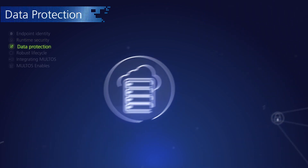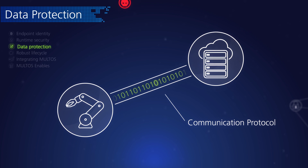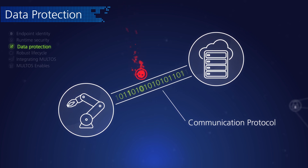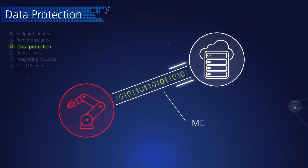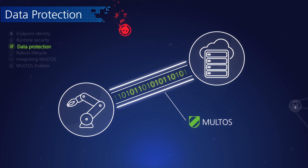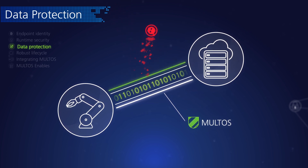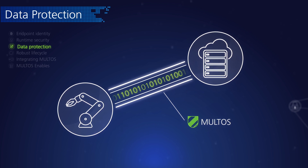Data provided to or sent from devices can be highly valuable and business critical, often referred to as the new oil or big data. A smart approach is to use a combination of leading edge hardware and software security, such as Maltos, to provide additional protection for data over and above the protection provided by commonly used communication protocols.